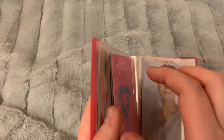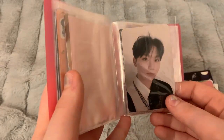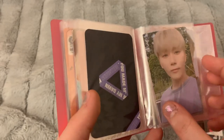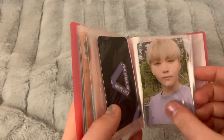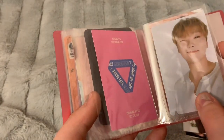I have some Seventeen cards — this is from You Made My Dawn, and I have Seungkwan here. This one is from their previous album You Make My Day. I'm hoping to trade these for the equivalent members.